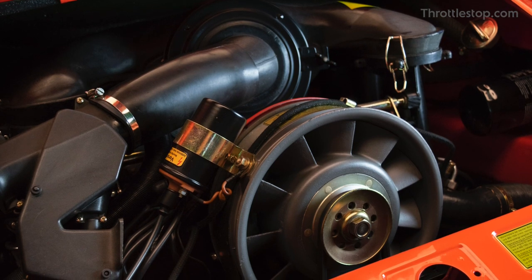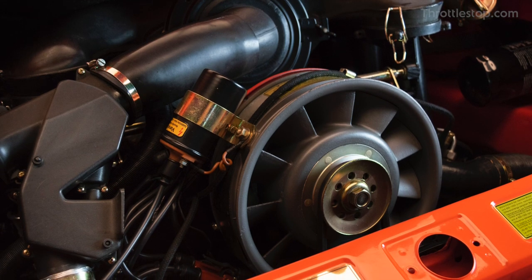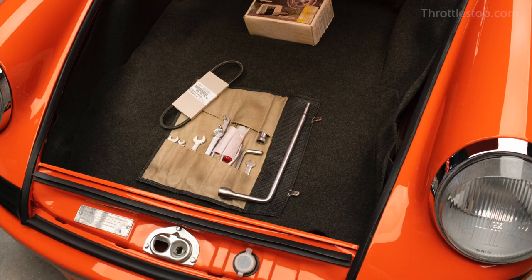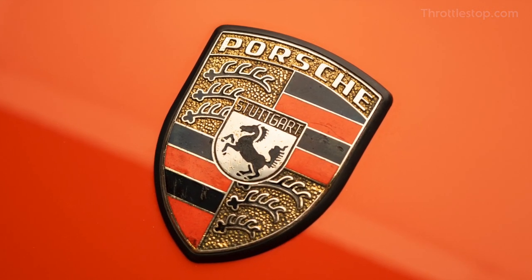Restored piece by piece using only factory Porsche parts, the engine was also rebuilt and the transmission serviced. All of the sports car's original parts were replated or refinished before receiving a paint job back to its original tangerine orange colour.